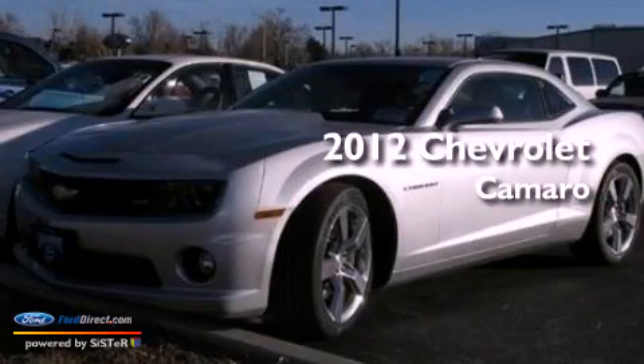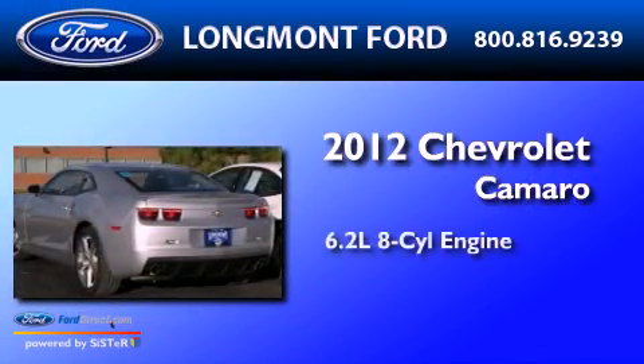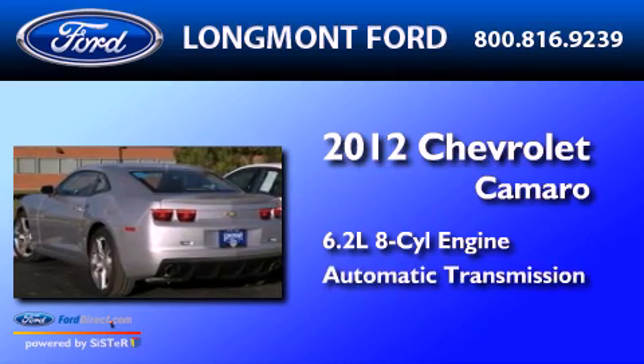This is a 2012 Chevrolet Camaro. It has a 6.2-liter eight-cylinder engine and an automatic transmission.